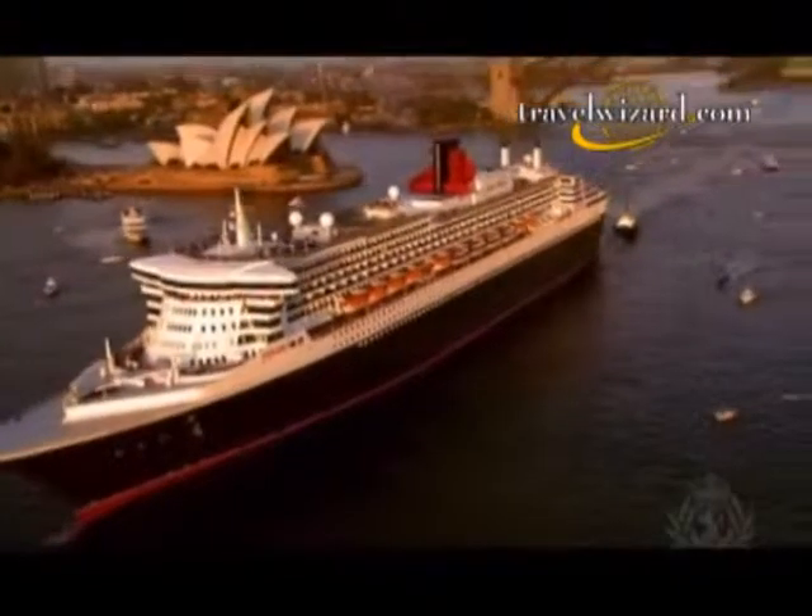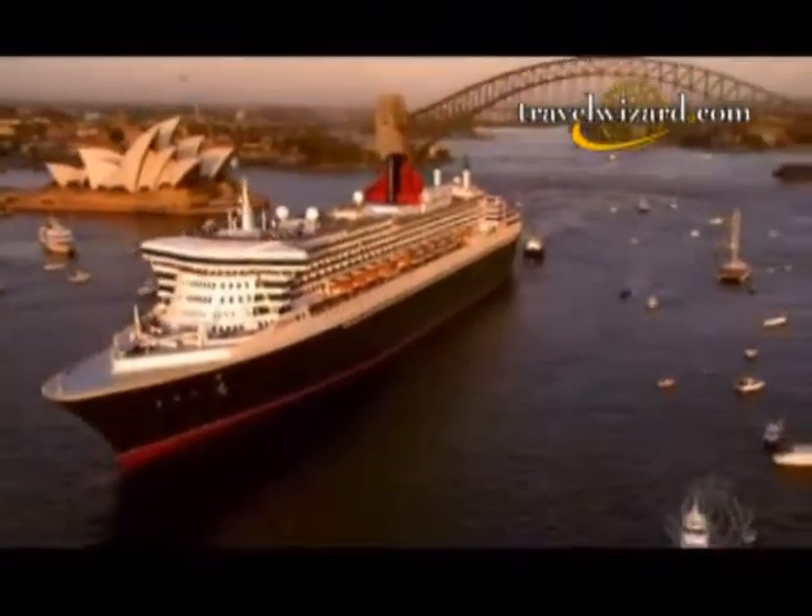This video is brought to you by TravelWizard.com, the sophisticated traveler's luxury vacation connection.